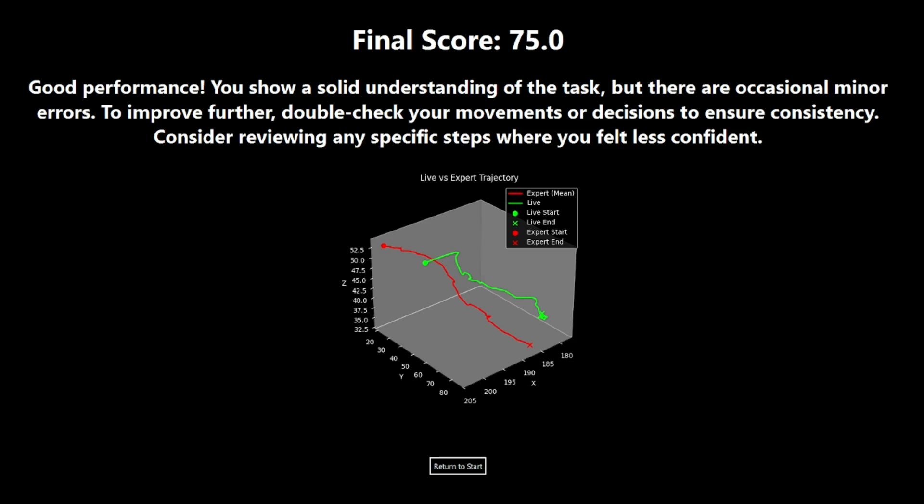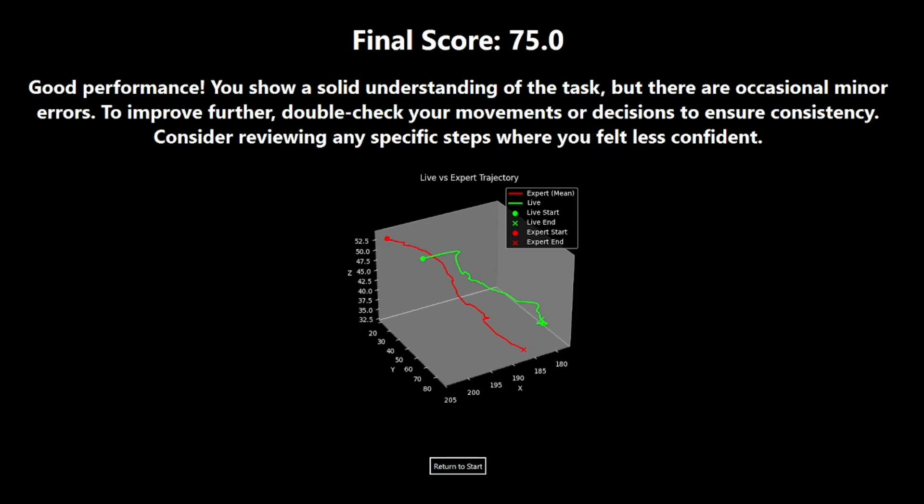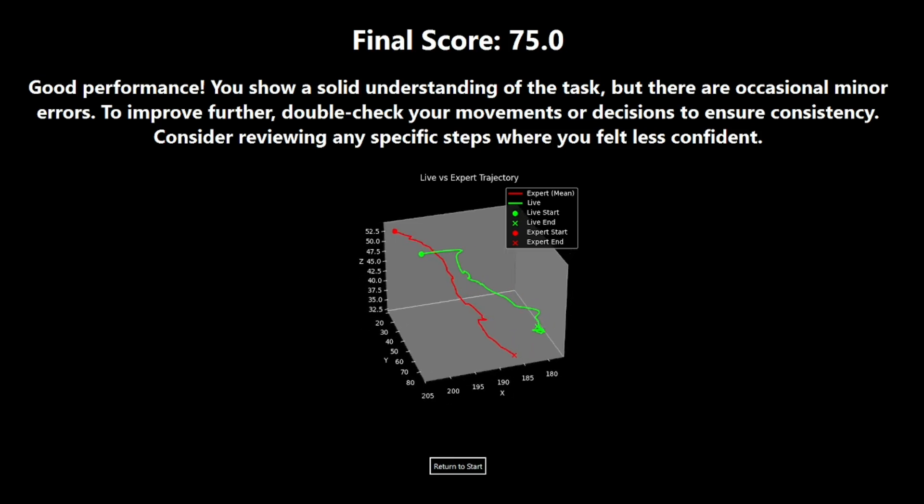The combination of these instructional mechanisms, from live to post-procedure feedback, provide a seamless training experience.